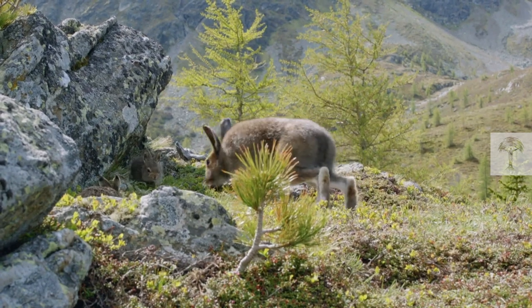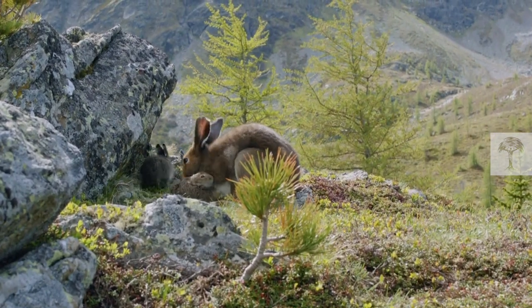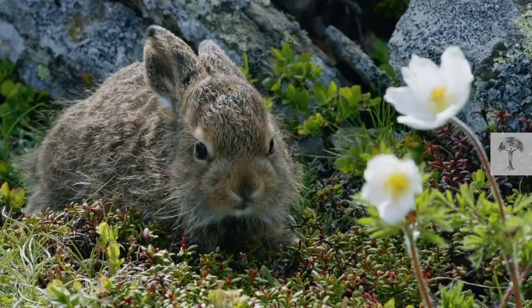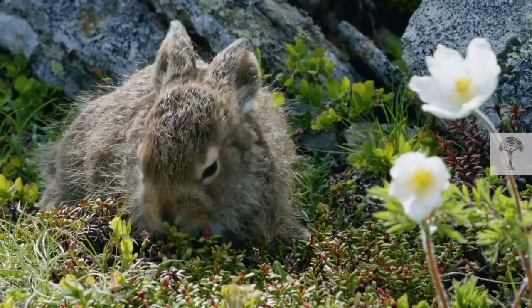Breeding takes place between February and September, and females carry their young, called leverets, for 42 days. Hares are born with their eyes open and their fur already grown, which means they don't require a lot of parental care.